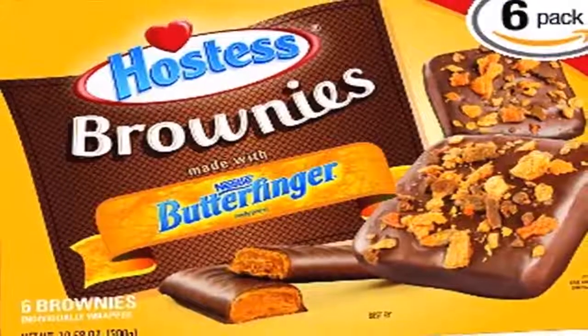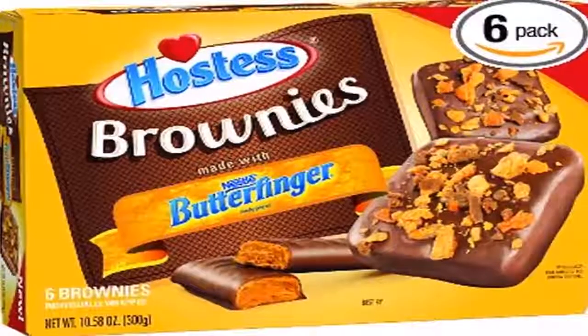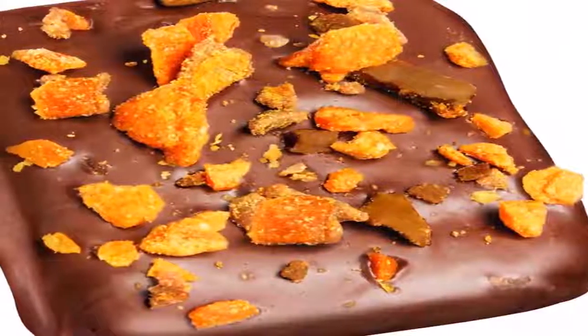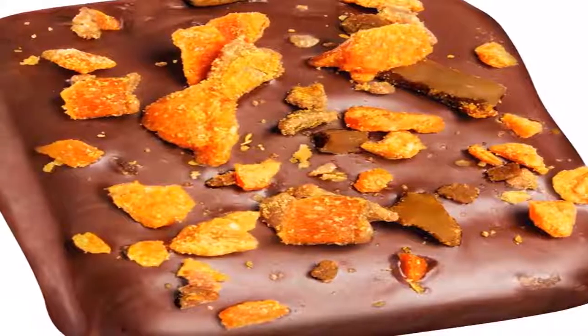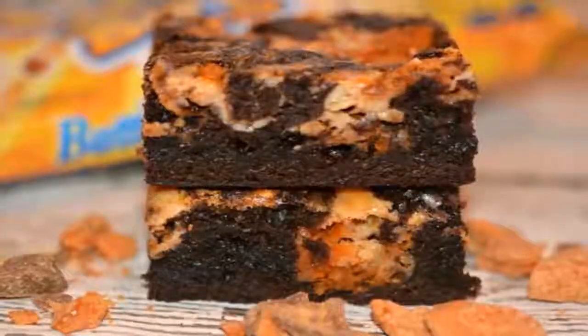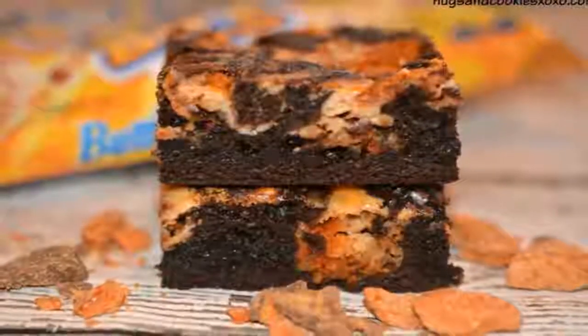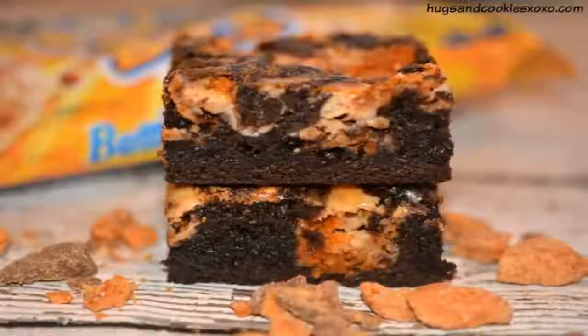I hope you have a sweet tooth right now, because we've found a brand new snack that's about to change the game. Hostess brownies made with Butterfinger. We first learned of this new dessert thanks to junk food connoisseur The Junk Food Isle, who shared a photo of the package on Instagram and claims he found the brownies at Walmart.